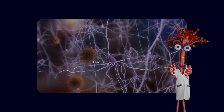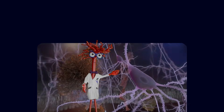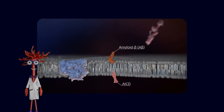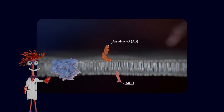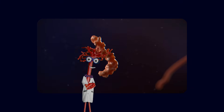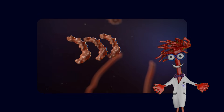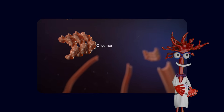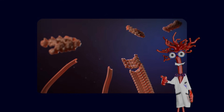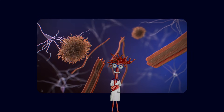If we zoom in on the brain under a microscope, we see two classical hallmarks of Alzheimer's disease. The first is the accumulation of sticky protein fragments called amyloid beta. These fragments clump together and form amyloid plaques that sit outside neurons. Some forms of amyloid beta, such as Aβ-1-42, are especially prone to aggregate and form these deposits.